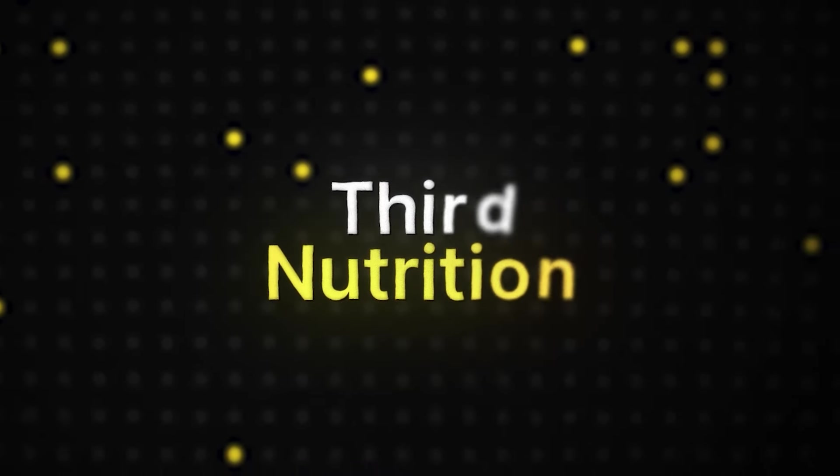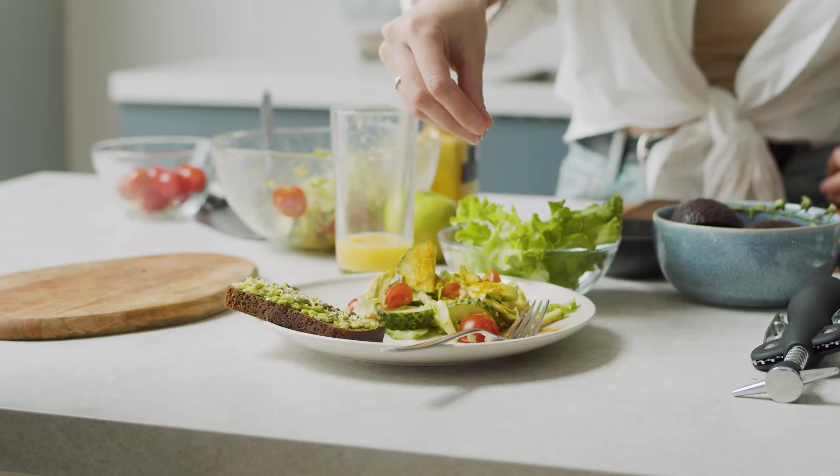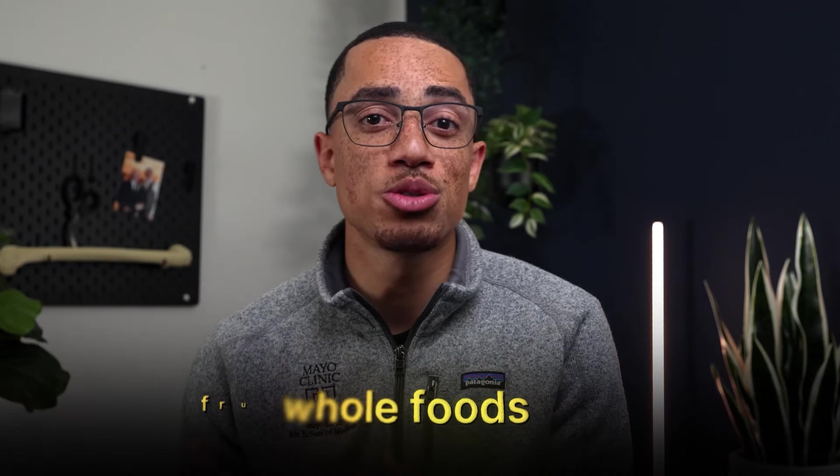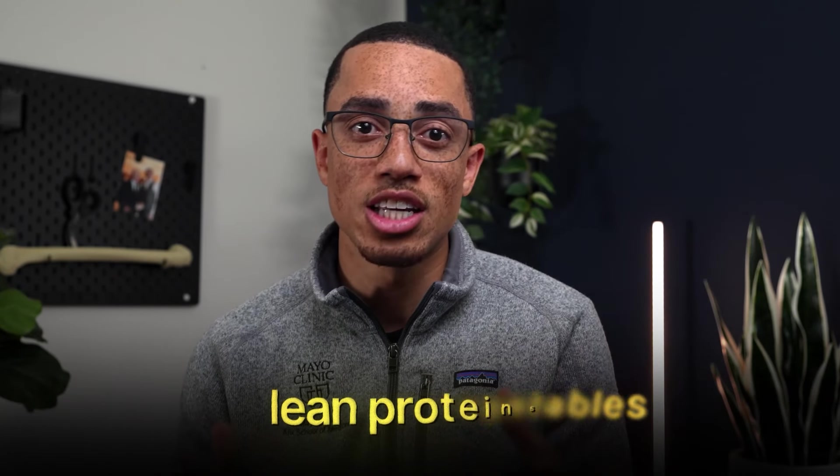The third and final prong to fueling your focus is nutrition. Forget surviving on ramen noodles and cold pizza — your brain needs a steady supply of nutrients to function at its peak. Focus on whole foods, fruits, vegetables, and lean proteins to give your body the building blocks it needs for peak performance.